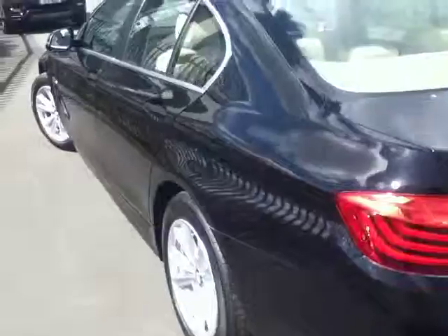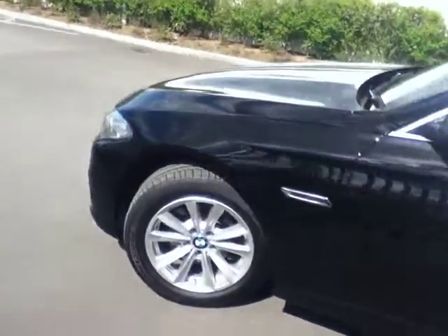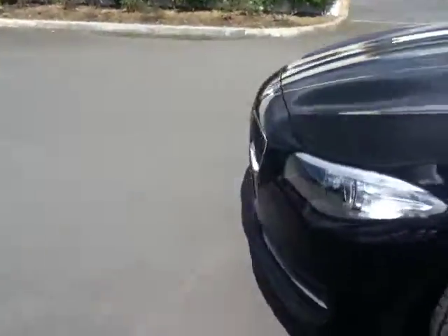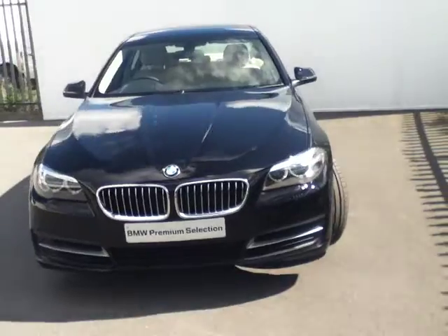This car is part of our BMW demonstrator range. All of our demonstrators are maintained to the highest standard inside and out, as you can see from this car. Another great feature of our demonstrator range is the service inclusive package that comes with the cars.